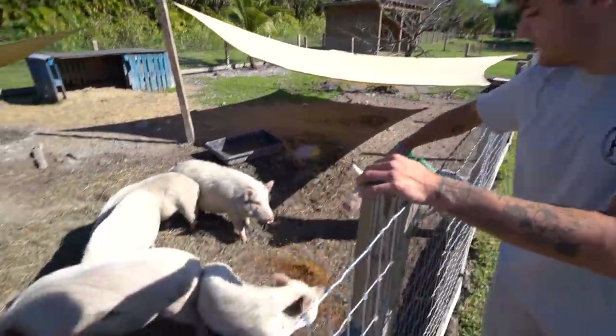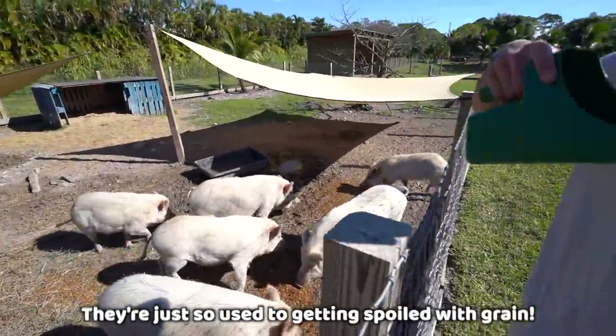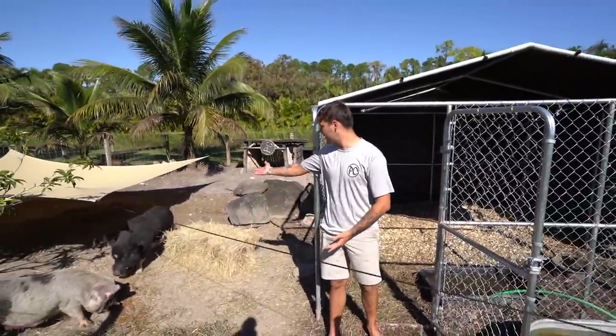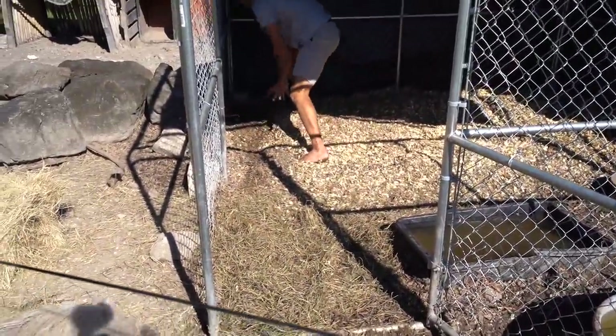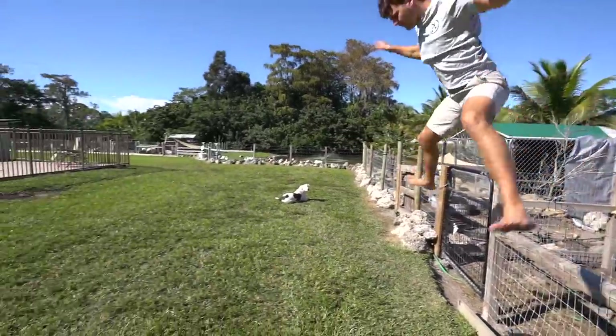Looks like none of my pigs like hay - and hay is actually kind of a big part of pigs' diet. They're just so used to getting spoiled with grain. The babies are just running around. Oh, there they are - the babies are back! They're so quick, dude. Let them all run - they're gone.